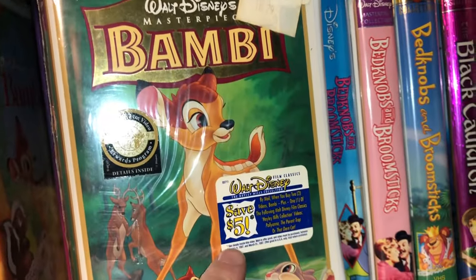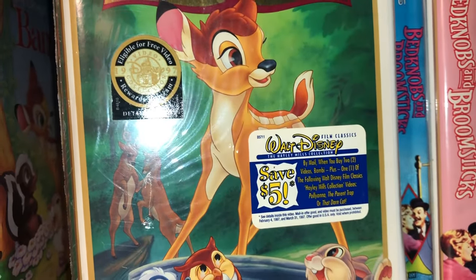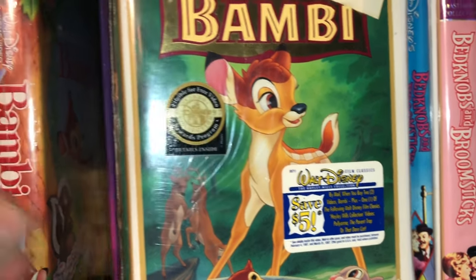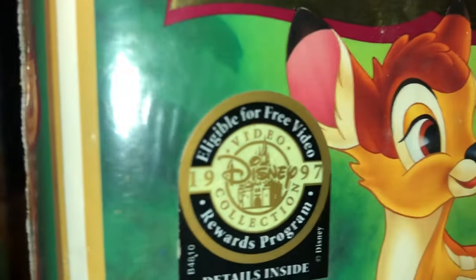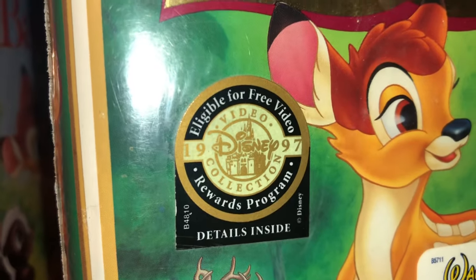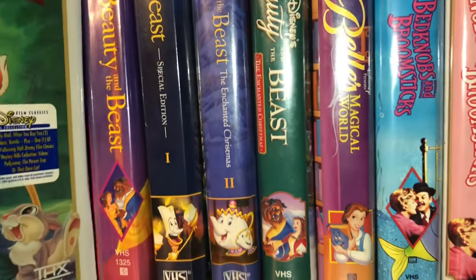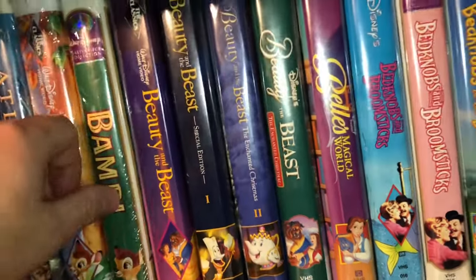It even has the little sticker on there — let's see, it says it expires in 1997 and you're eligible for a free video rewards program. I love those little stickers, especially if they have a date or a year on there — it's really cool, a nice little memento.